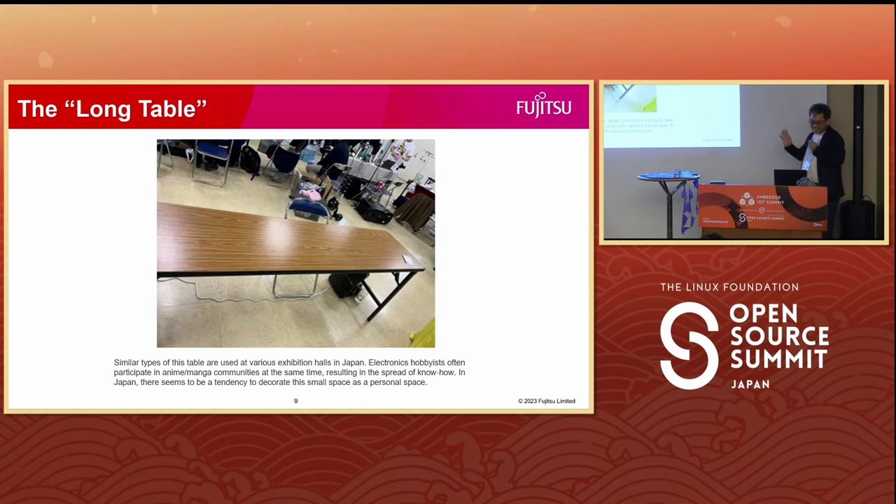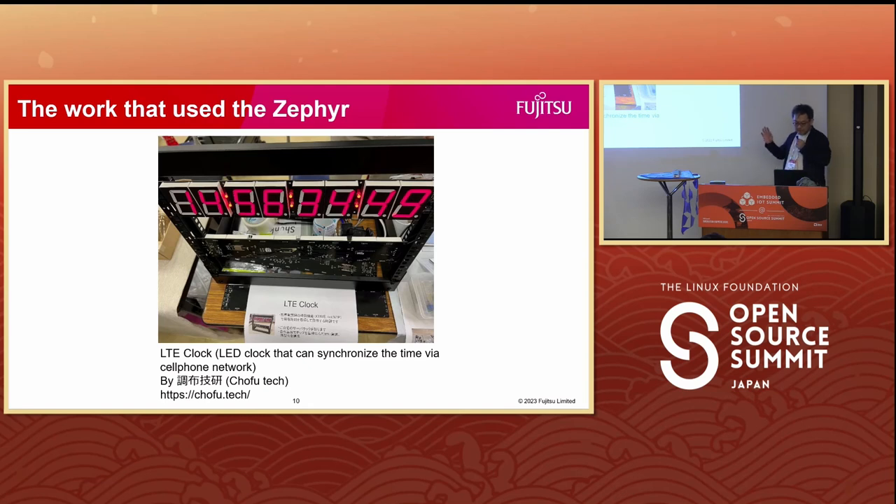Our community maintains close ties with the manga and anime fans community. We frequently collaborate on exhibition facilities and share valuable insights. The exhibition table setup that we call the long table, as seen in the photo, has become a shared standard. While the content varies widely, there is a common basis for expressing individual preferences. This is a big LED clock synchronized by the public cell phone network using an X-Time protocol instead of NTP. It uses NRF9160 — yes, it is powered by Zephyr. Technical demonstrations like this are also enjoyed as works of artistic expression.